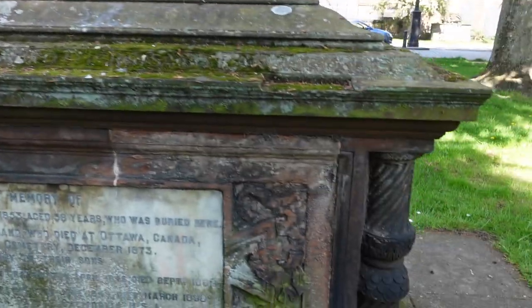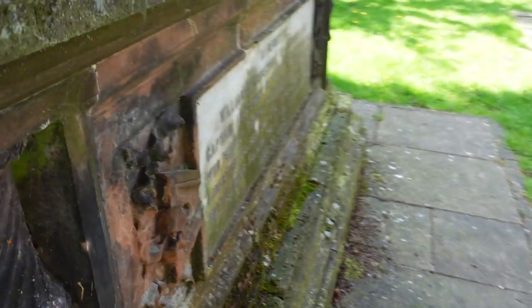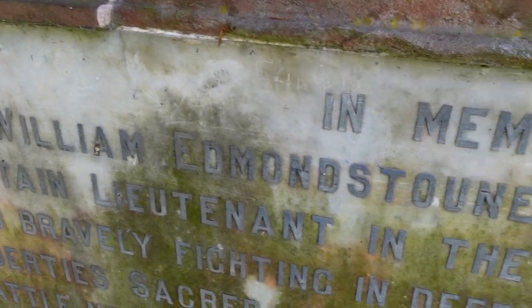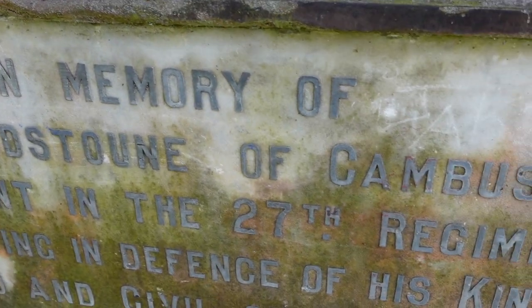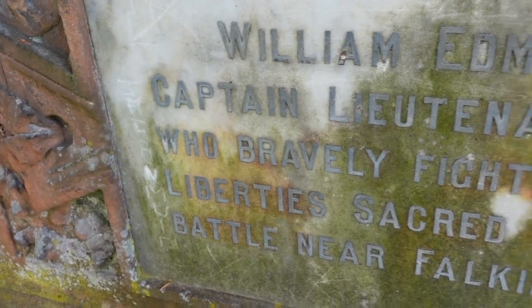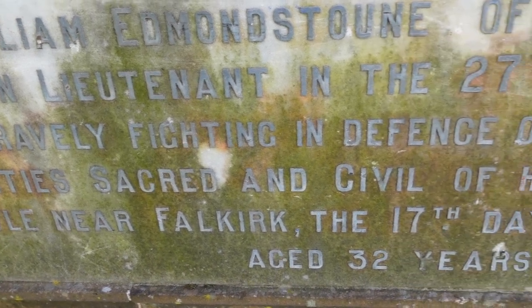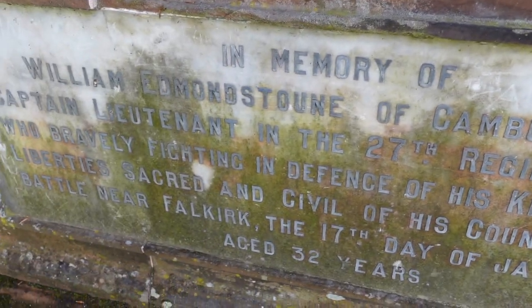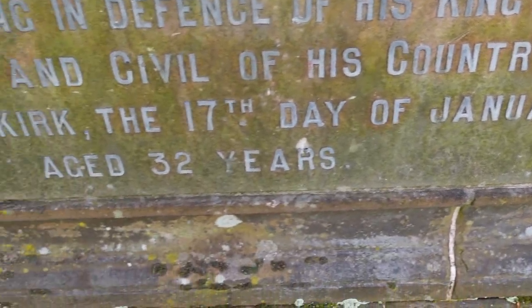On the other side, you see the other plaque. It says in memory of William Edmund Stone of Cambus Wallace, Captain Lieutenant of the 27th Regiment of Foot, who bravely fighting in defence of his king and of the liberties sacred and civil of his country, fell on the battle near Falkirk on the 17th day of January 1746. And he was 32 years old.